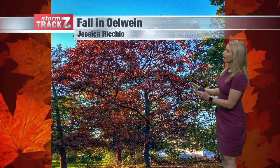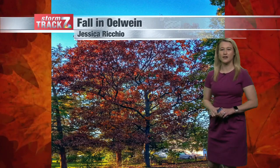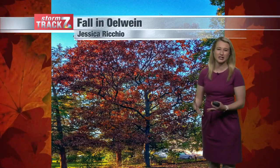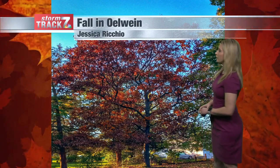Look at the beautiful fall foliage there — thank you, Jessica, for sending in this photo. We did hit peak fall foliage about a week or so ago, so these leaves that were once red, orange, and yellow are now changing over to more of a rust color as we push through the month of November.